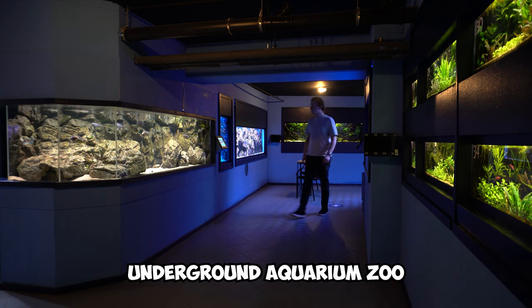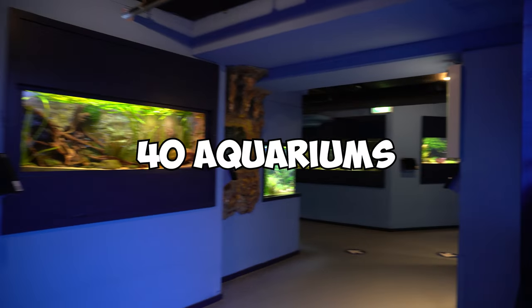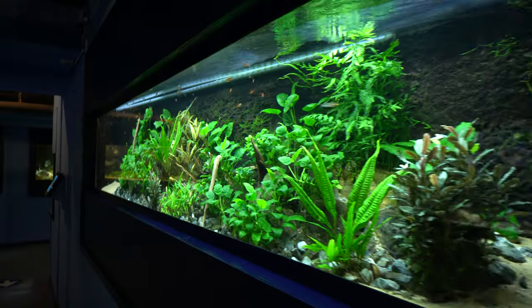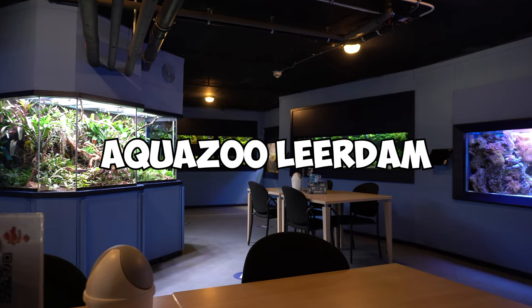This is an underground aquarium zoo run entirely by volunteers. They have 40 of the most beautiful freshwater and saltwater setups, stocked with some very nice fish, corals and plants. In this video we are exploring the wonderful underwater world of AquaZoo Leerdam.